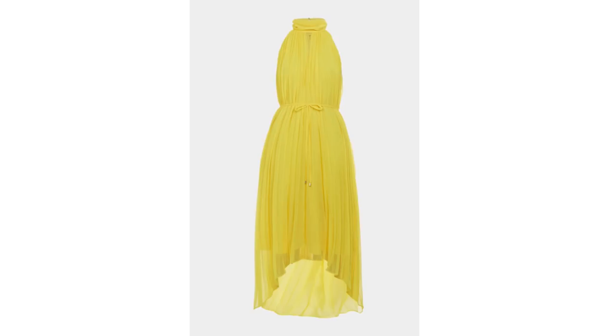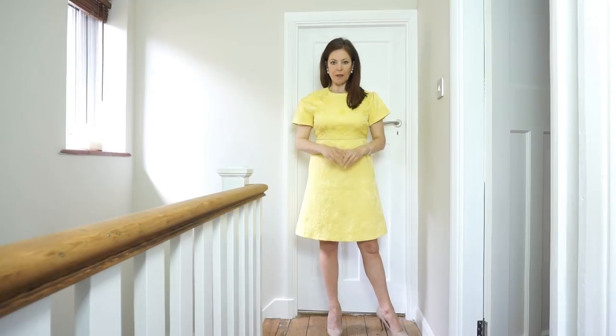Here's a really elegant maxi dress in that beautiful yellow color. It's got a high neck and a tie-up waist belt — add a pair of heels and you've got a beautiful evening dress.